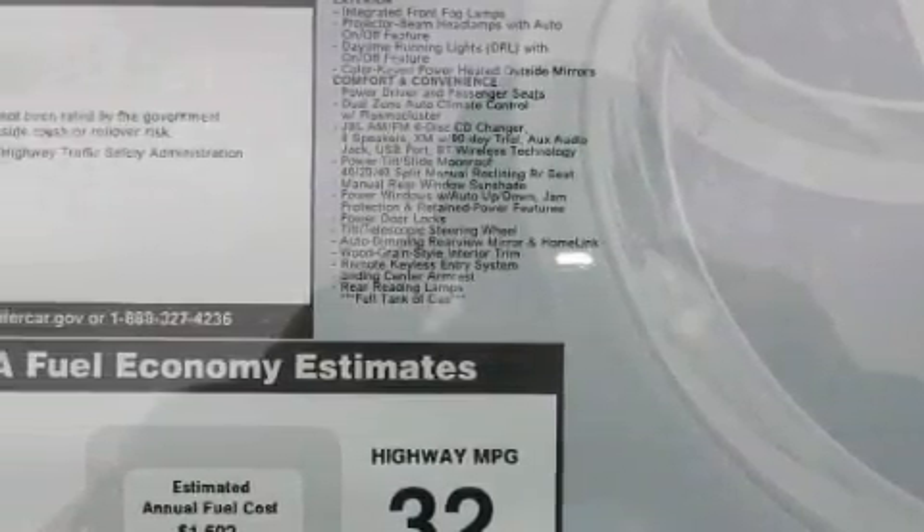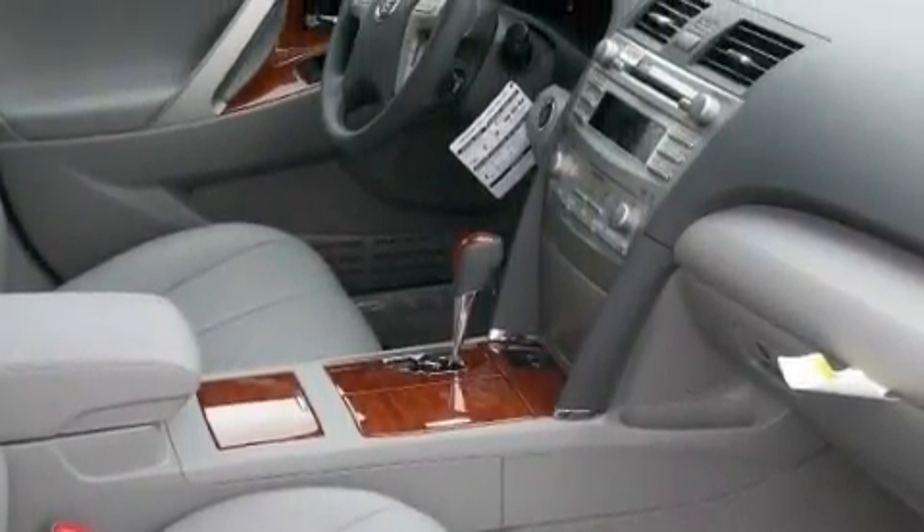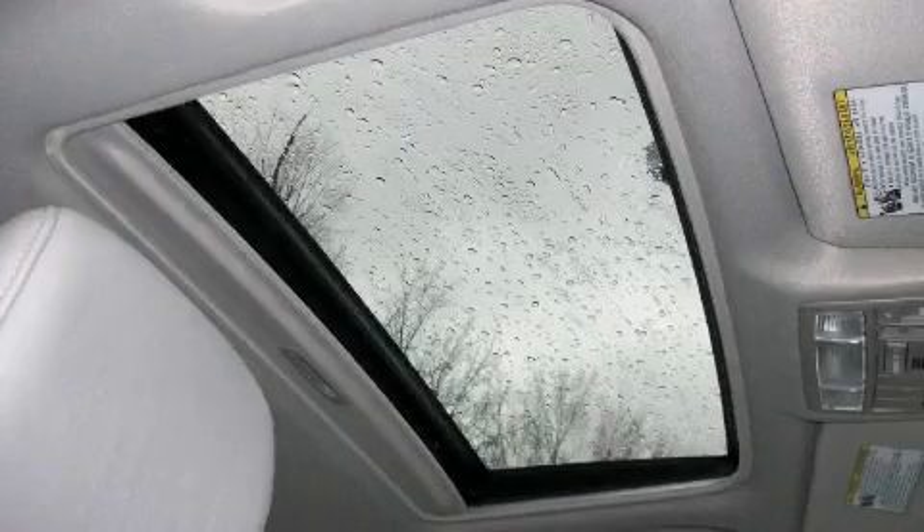This Toyota has a long list of incredible features including a sunroof with a sunshield, cruise control, a premium audio system, satellite radio, a low tire pressure indicator, and a traction control system. And it's easy to see why this automobile is an excellent choice.